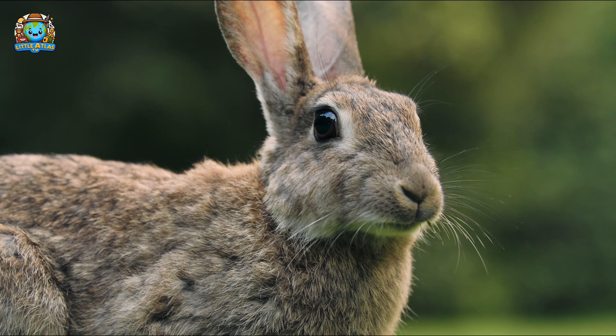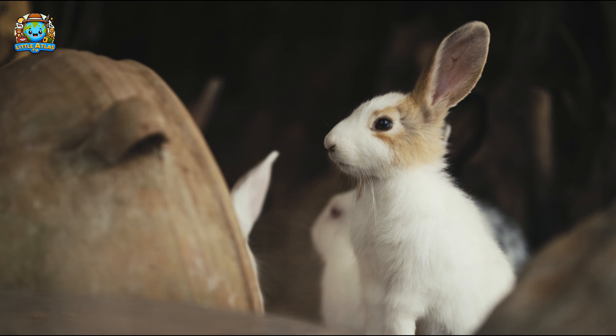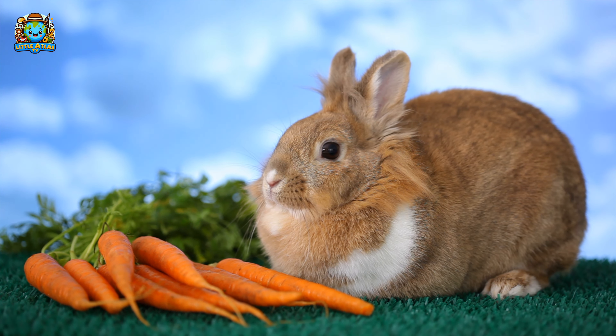Next, look at these fluffy rabbits. Rabbits can turn their ears 360 degrees to listen for predators. They also have powerful hind legs and can make jumps over 3 feet high.